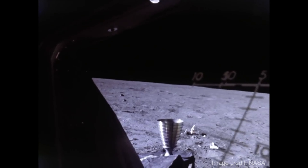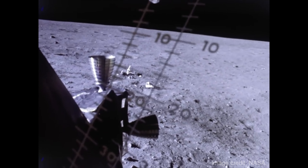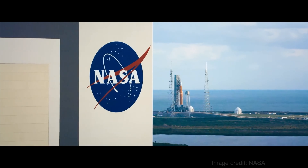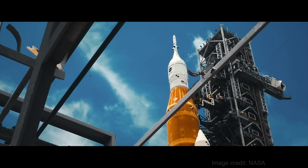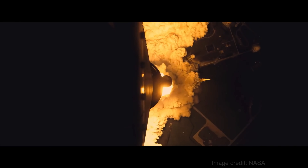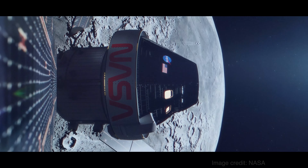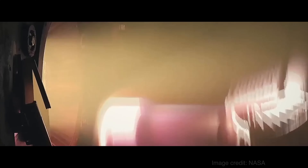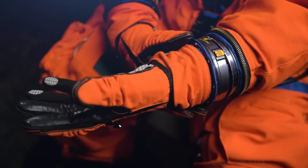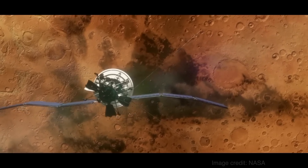Bringing humans to the moon is arguably mankind's greatest accomplishment. Now, over 50 years after the Apollo missions, NASA is preparing to return to the moon and push the bounds of humanity even further. The Artemis program will bring a diverse crew of men and women to the lunar surface with new technology that will prepare us to take the next giant leap in space exploration, sending astronauts to Mars.